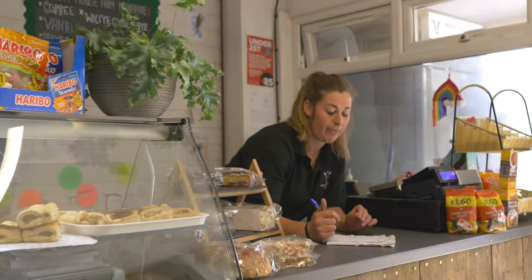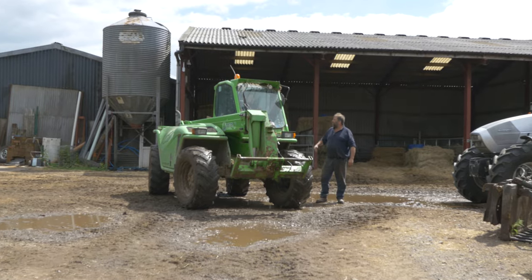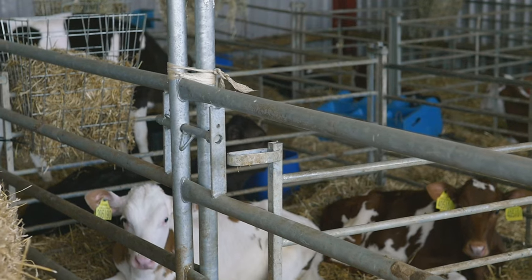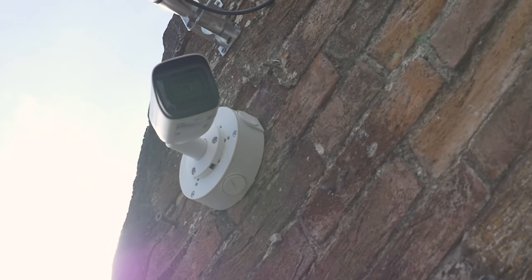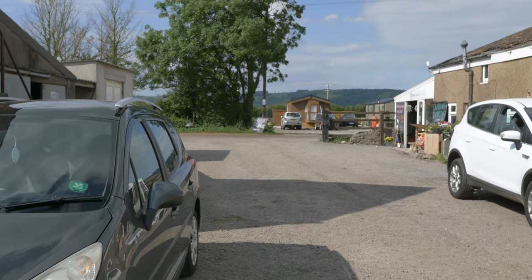We've come in and installed our calving shed livestock camera, which is looking into the main yard and the calving shed. It's also looking at the calf rearing area. We've then got one of our smart notification cameras looking at the entrance, picking up on anybody coming into the farm — it's going to pick up on human and vehicle movement.